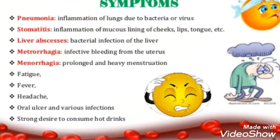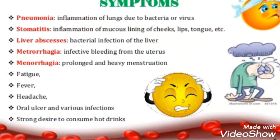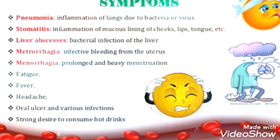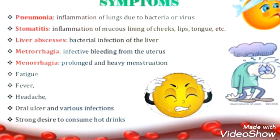Further symptoms include menorrhagia — prolonged and heavy menstruation; fatigue, fever, headache, oral ulcers, and various infections; as well as a strong desire to consume hot drinks. These are certain symptoms you will observe in a patient with leukopenia.